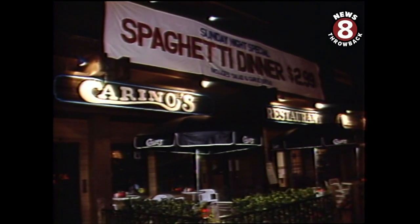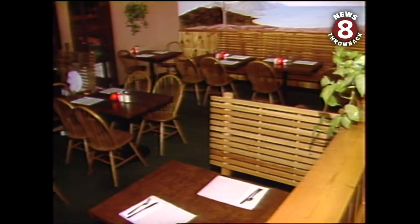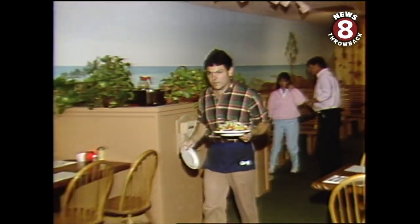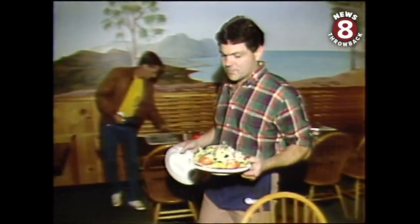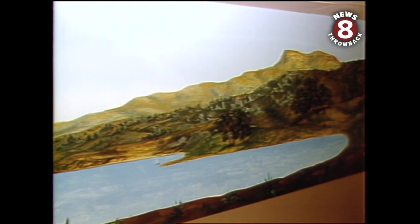Carino's has been in La Jolla over 15 years and only recently opened this Scripps Ranch satellite. The atmosphere here is pretty much what you'd expect from a shopping center pizzeria — hanging plants and a neat woodsy interior with murals of some faraway land on the wall. It's definitely not Southern California; no billboards or parking meters.